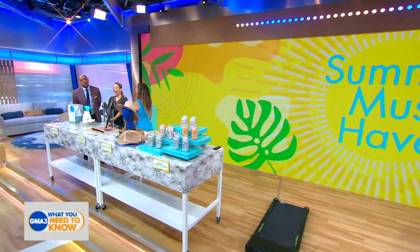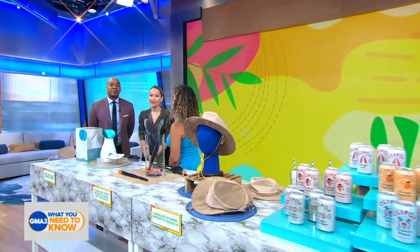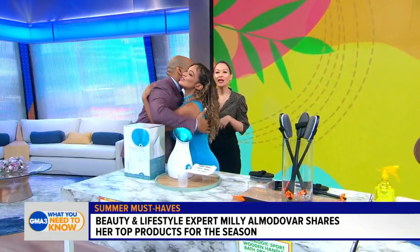Many of us have felt the effects of the record-breaking heat and poor air quality this summer. So today we brought in beauty and lifestyle expert Millie Almodovar. Here are some of her must-have products to help combat the heat. We love it when you come — it's been sticky, it's been hot, it's been gross. What have you got for us?